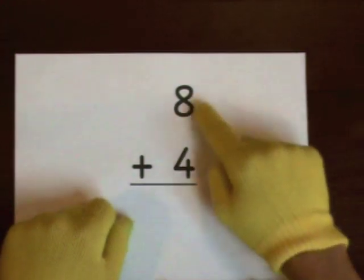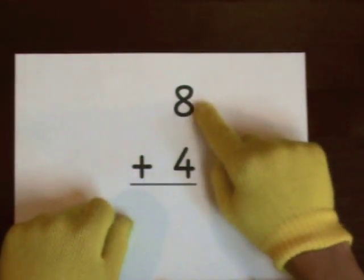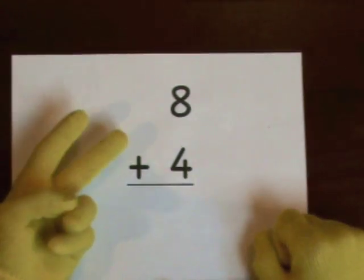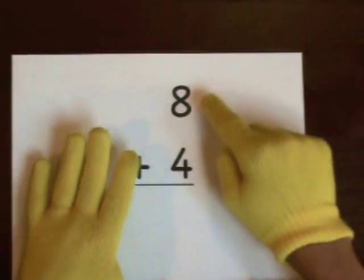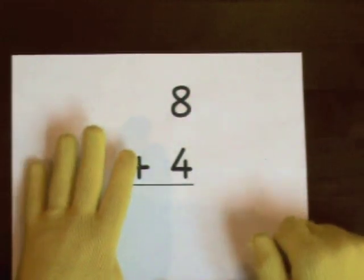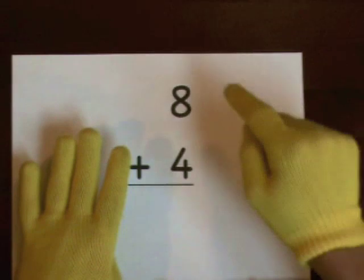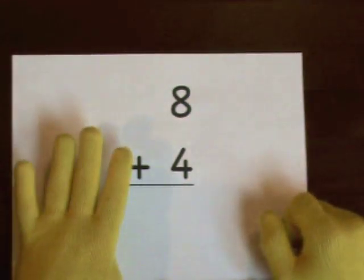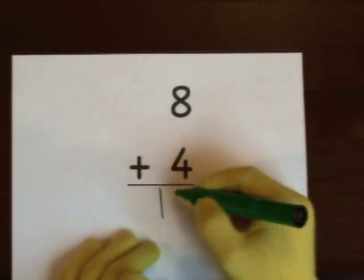Next up, eight plus four. Eight's the big number. Do four on our fingers — one, two, three, four. One, two, three, four, five, six, seven, eight, nine, ten, eleven, twelve. So we get twelve.